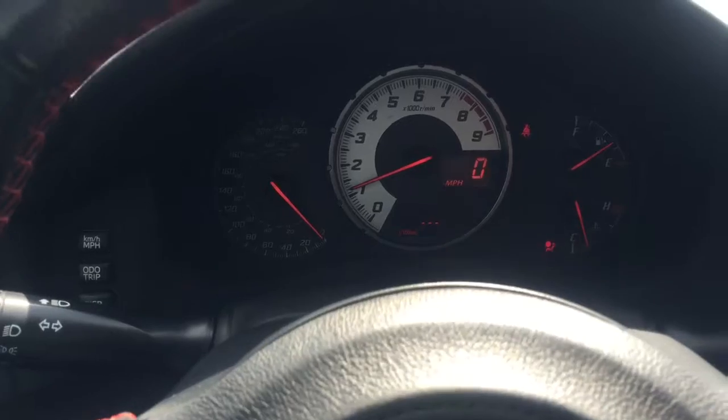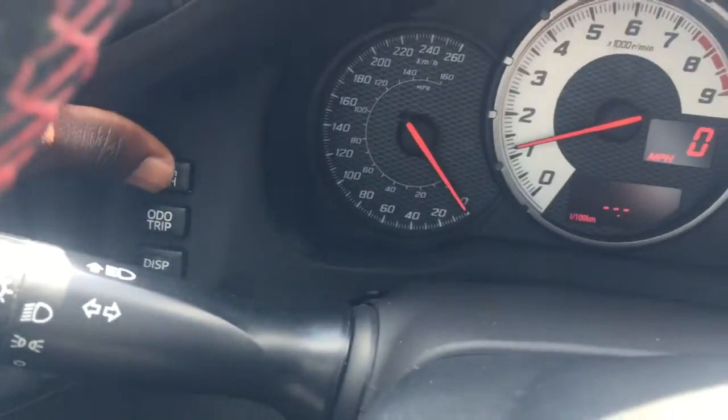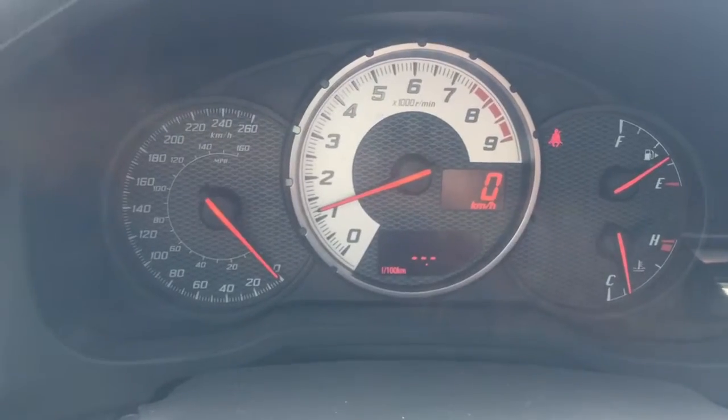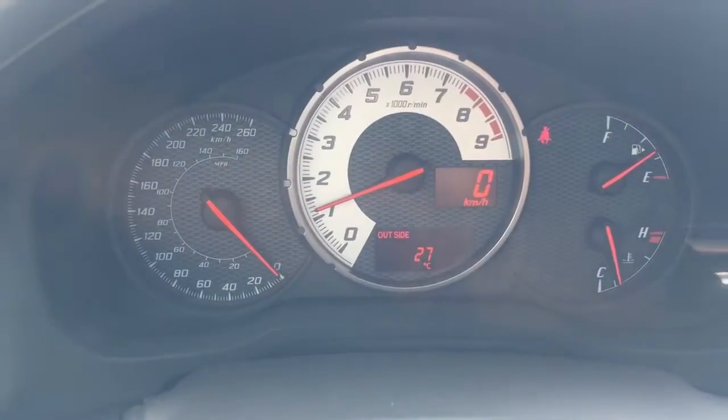Really nice looking gauge cluster. Right on the side you have a couple of buttons that give you some information — you can switch from kilometers or miles per hour, check your odometer, and this one can also tell you the outside temperature as well.